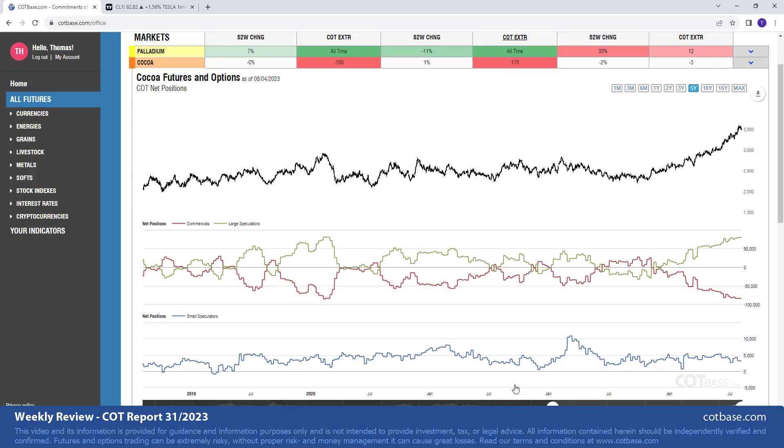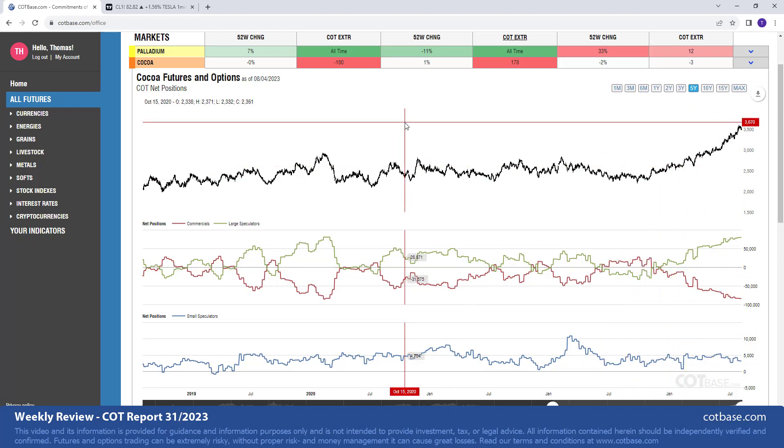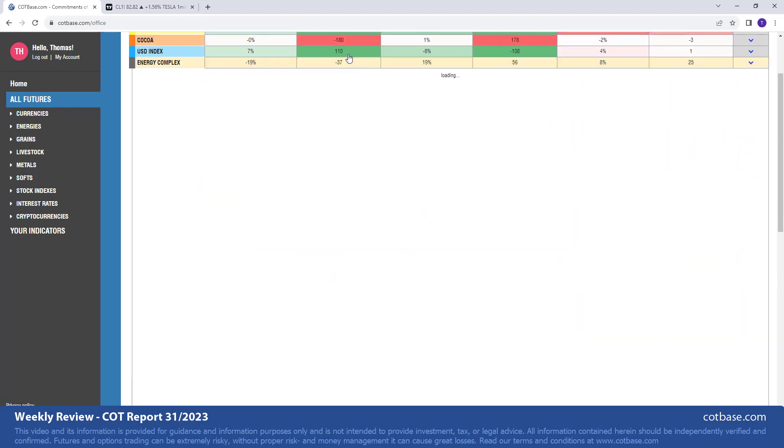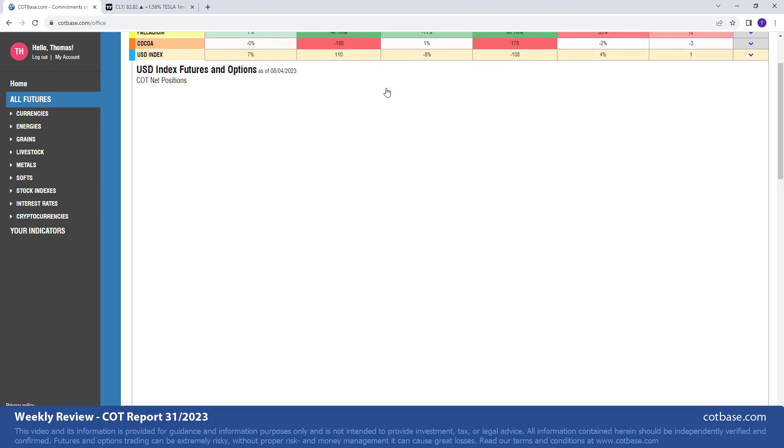Let's have a look at cocoa — a 178-report extreme in large speculators, a bearish extreme, no question about that. This is exactly what I was talking about at the beginning: I'm more interested in COT extremes because they're more reliable. You do have to be patient — they take time to develop — but once they do, they are unique opportunities.